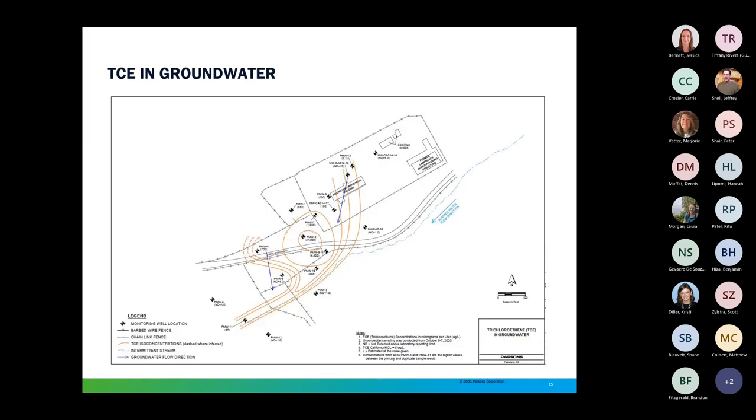Consistent with the passive soil gas survey, TCE is the main chemical of concern at the site in groundwater. The highest concentrations of TCE and associated degradation products in groundwater are located down-gradient of the abandoned warehouse. Concentrations of TCE decrease as the distance from the abandoned warehouse increases, and daughter products such as cis-1,2-DCE generally increase. The concentrations are not fully defined down-gradient of the site.